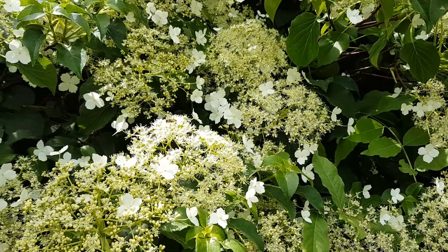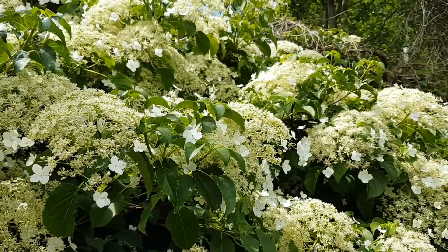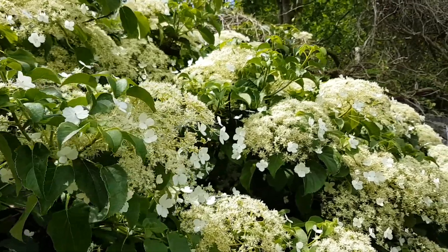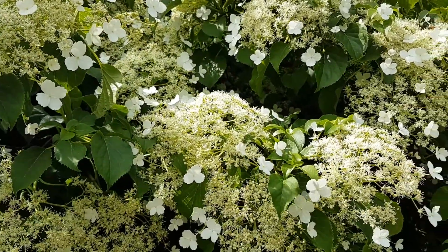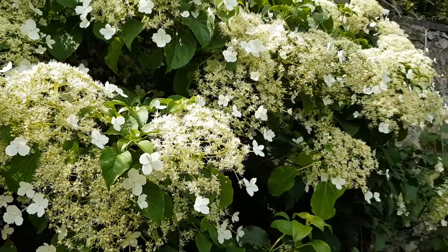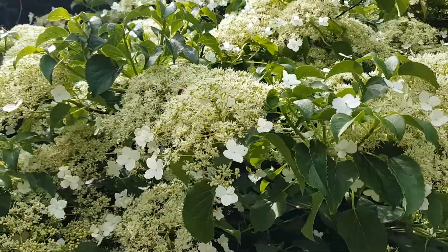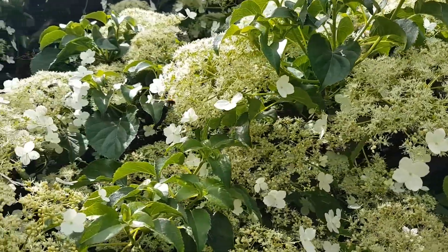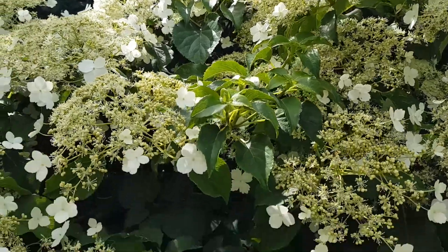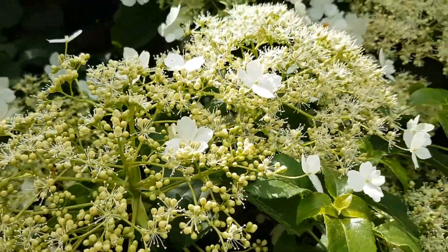As you can probably hear, it's absolutely full of bees and flies pollinating it. This is a really nice climbing hydrangea that's in full bloom at the moment, with lots of bees and flies. I'll just give you some close-up shots.